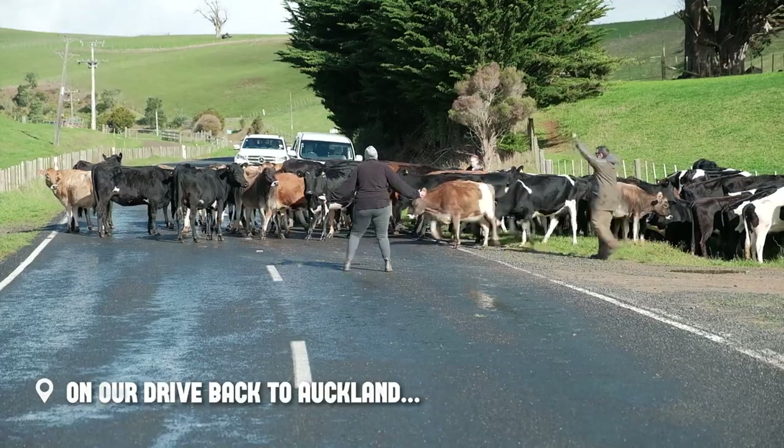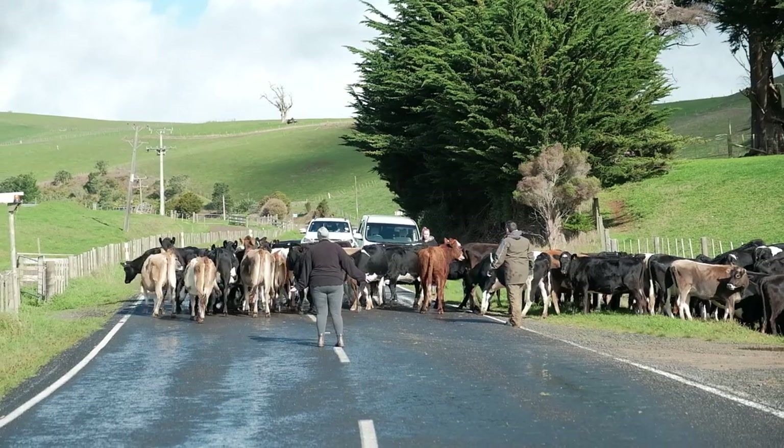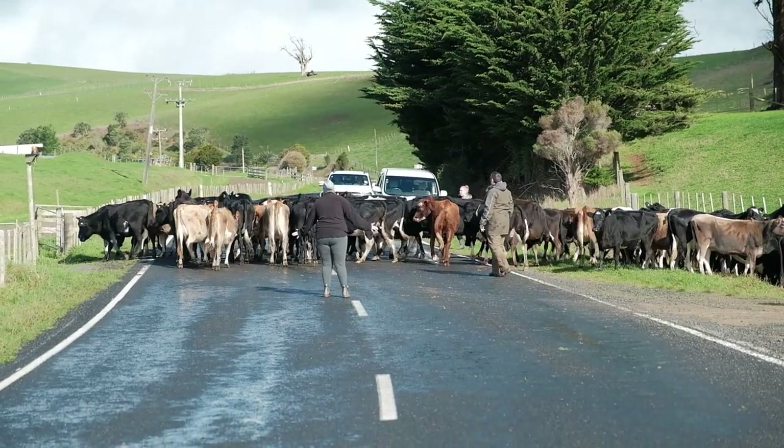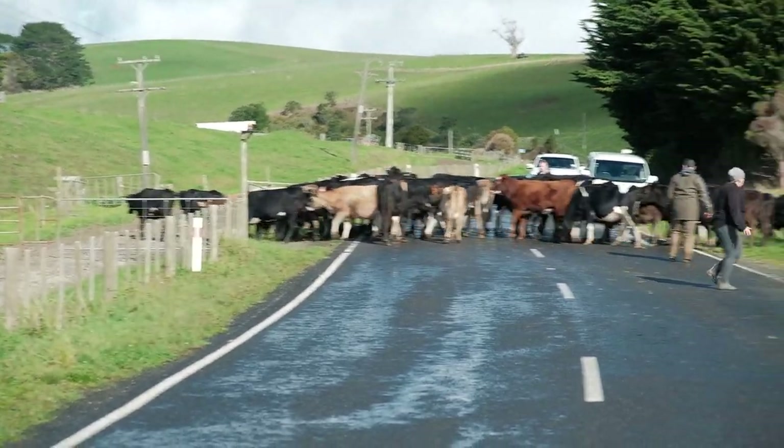This is a classic kiwi roadblock right here — we've got a bunch of cows crossing the road with some human herders. Normally there are some dogs out here but today it's the humans doing the herding. They finally got them through the gate — alright, we might be going soon.